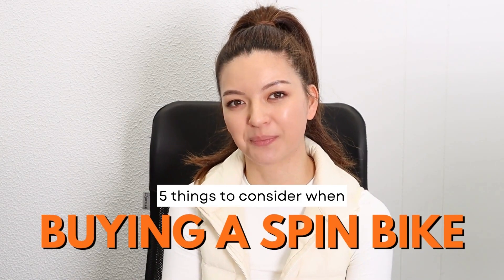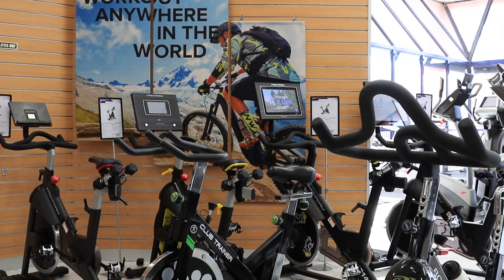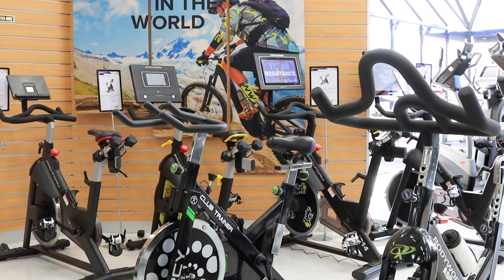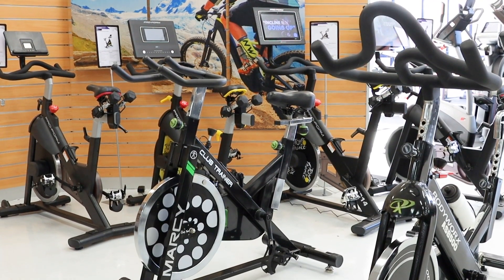Here are five things to consider when buying a spin bike. Number one: quality and durability. When it comes to investing in a spin bike, one of the most critical factors is quality and durability. You want a bike to withstand intense workouts and last for years to come. Look for a solid frame construction and high quality materials.